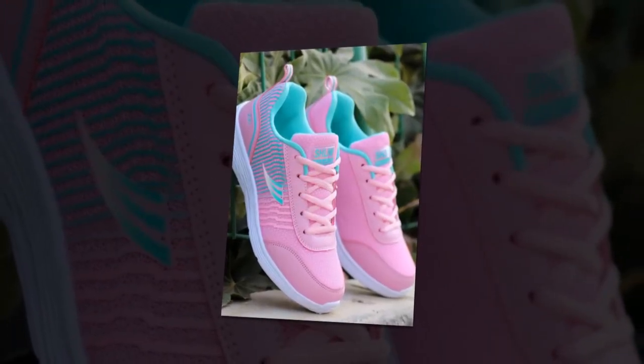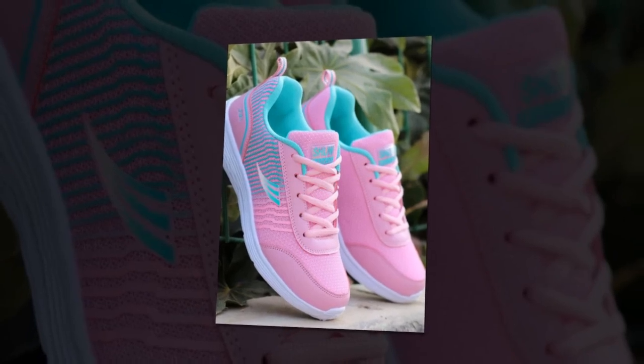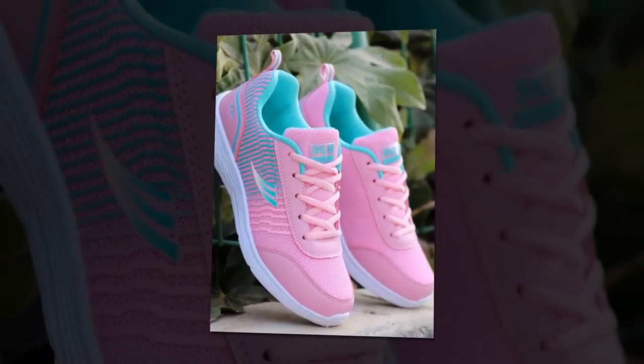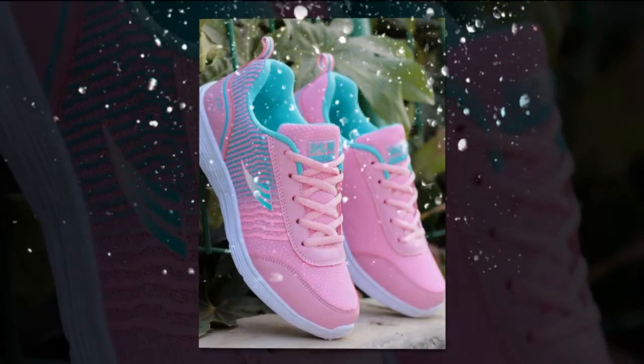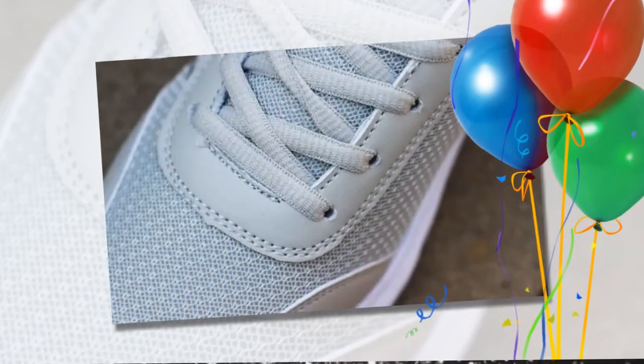Today, we're diving into a detailed review of what could be the best shoes for standing all day women — the QRLQHY sneakers. Please watch the video till the end. So let's get started.